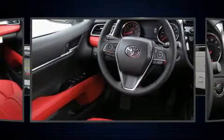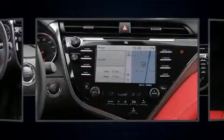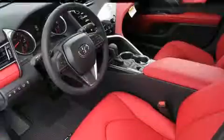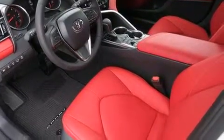Drivers benefit by not having to take their eyes off the road. Premium sound drives nine speakers, providing you and your passengers a sensational audio experience. Passenger security is always assured thanks to various safety features.